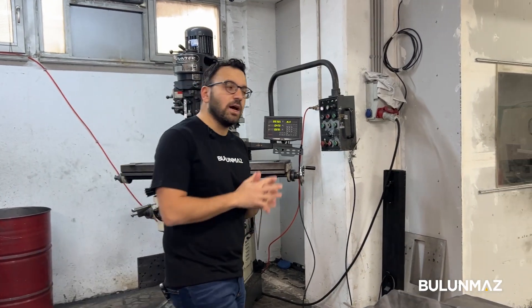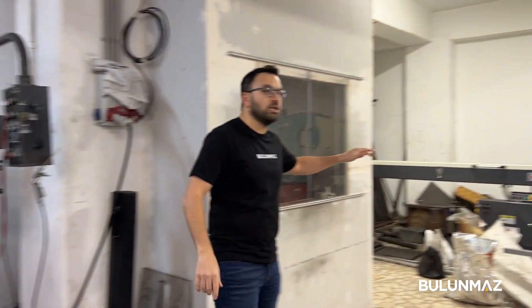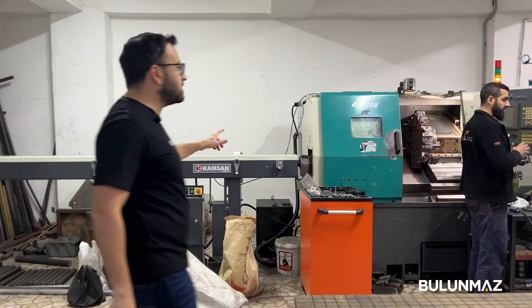Depending on the parts we are producing, the parts are made in these mechanical machines or CNC machines, which you can see here — a CNC lathe machine.